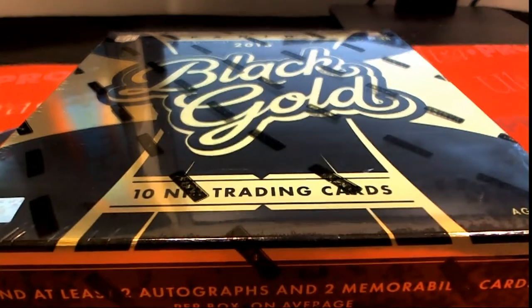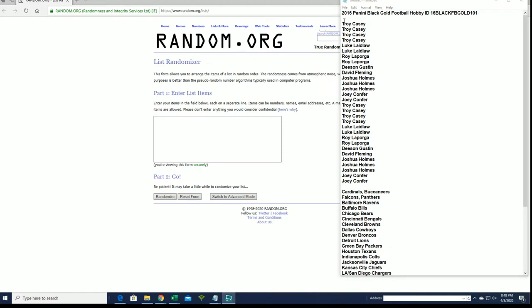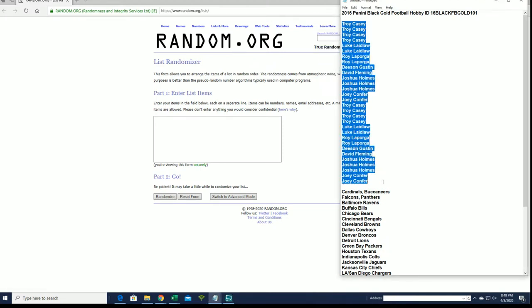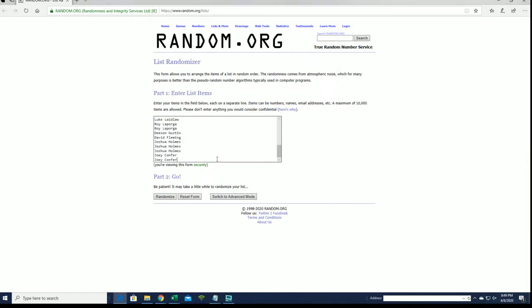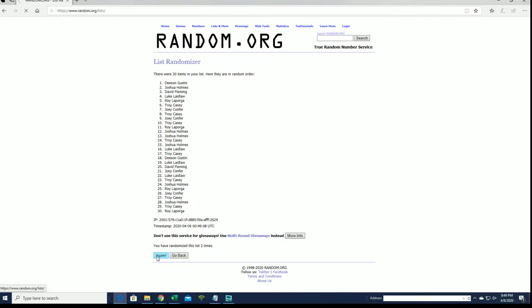Let's do it guys. It's time — 2016 Panini Black Gold football. All right, this is number one-oh-one. Good luck everybody, thanks for joining. I've got Troy C down to Joey C — get 30 roll here, names and teams seven times each.